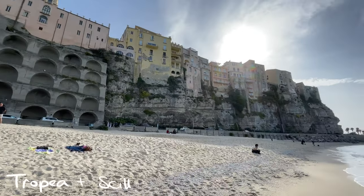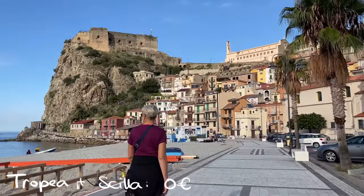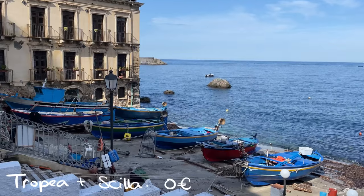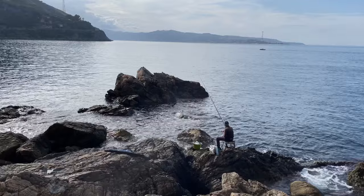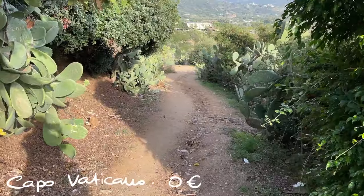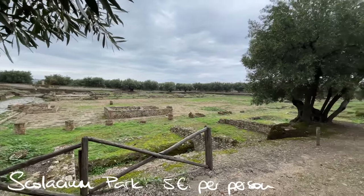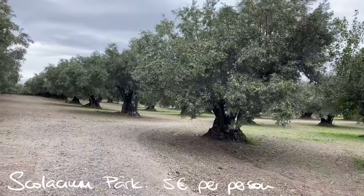We also visited the famous towns of Tropea and Scilla. Both are ancient cities built on cliffs overlooking the ocean. I liked Scilla better because it felt more authentic and quieter, whereas Tropea was full of tourists with the charm of a polished tourist town. We also visited Capo Vaticano near Tropea, but unfortunately arrived too late to take the trail down to the ocean. We also visited Scrolatium Park, where there are ancient ruins in the middle of the most beautiful olive garden I've ever seen, so we thought it was worth the trip.